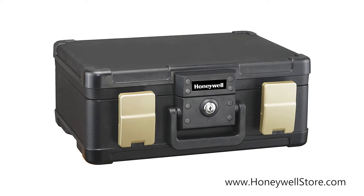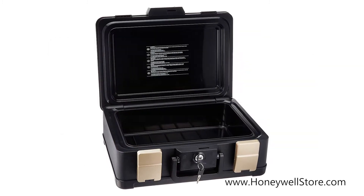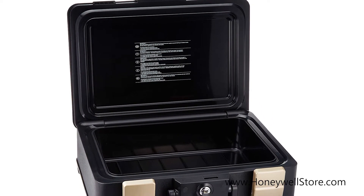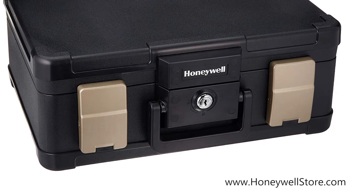The Honeywell Molded Fire and Water Chest features an interior storage of 0.27 cubic feet. This fire chest can last up to 30 minutes in fires of 1550 degrees Fahrenheit, while the compression latches and waterproof seal keeps the contents dry for up to 24 hours.